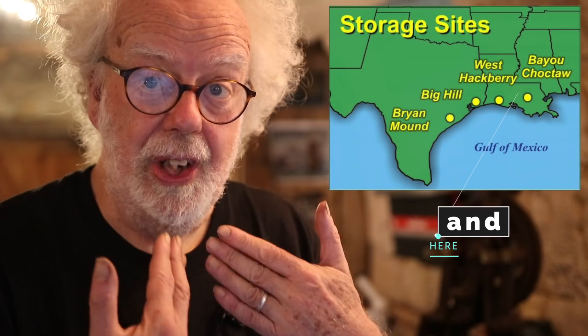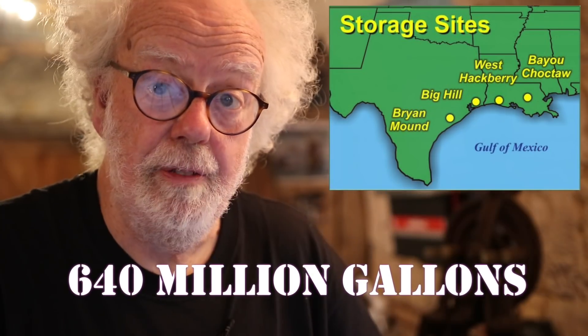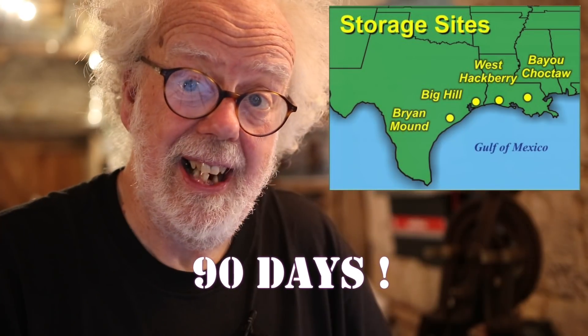So it turns out that the US and some other countries have deep underground storage facilities for oil. In the United States they're all in Texas — the ones I know about publicly — and wait for this: they hold 640 million gallons of crude oil, which — great statistic — would last the United States 90 days. That's a lot of oil.